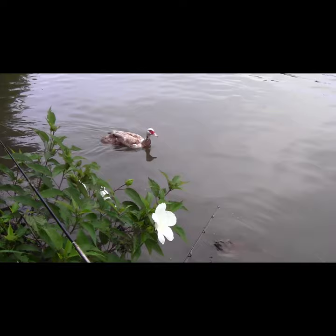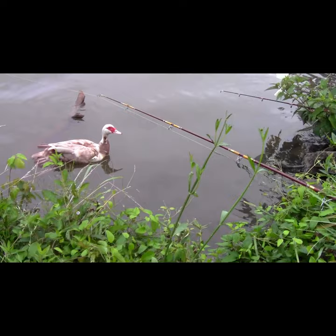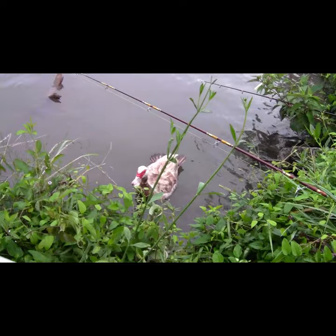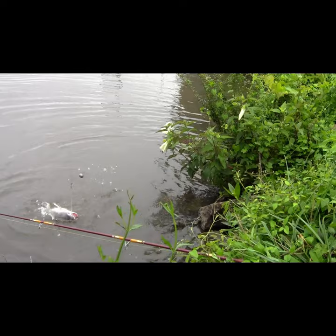We had used some bread to try and catch additional bait fish. That seemed to attract this duck — I have no idea what kind of critter this is. Looks like some sort of domestic escapee. Certainly ain't a mallard. My rod, baited with a small live bluegill, started moving, so I started reeling and I caught this.